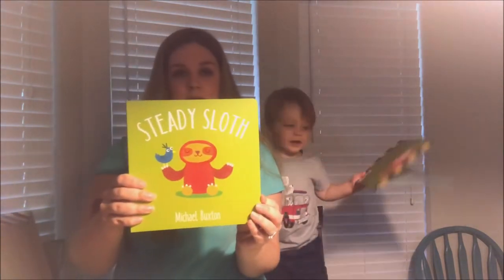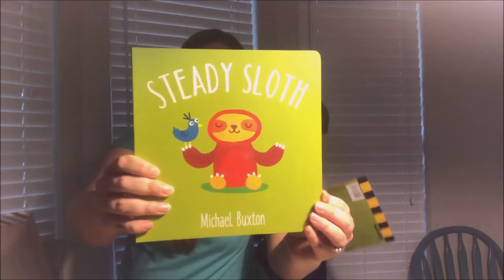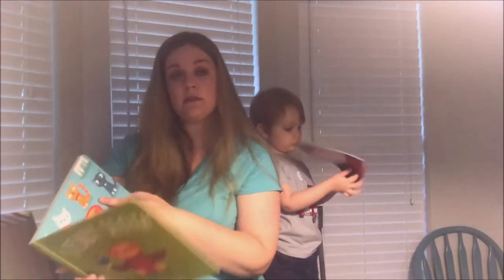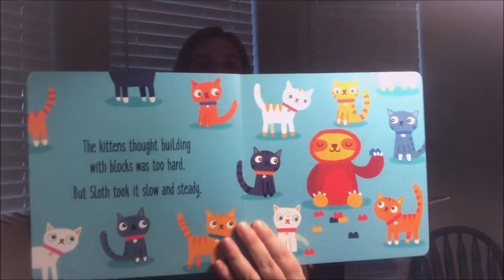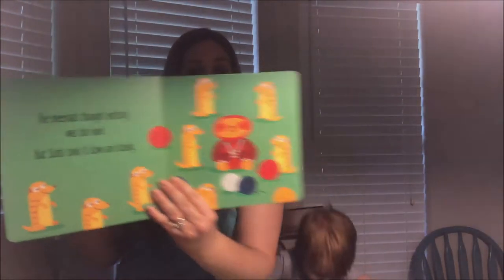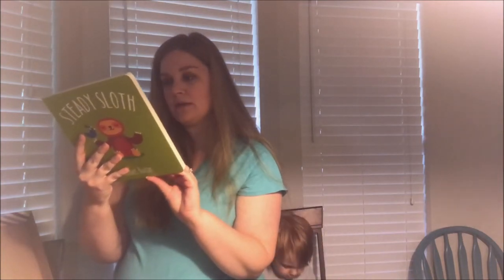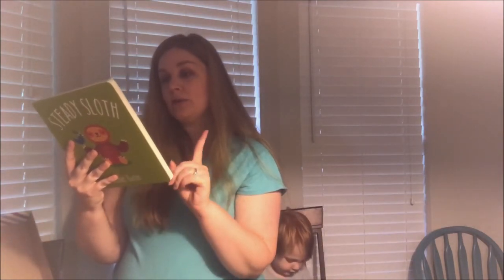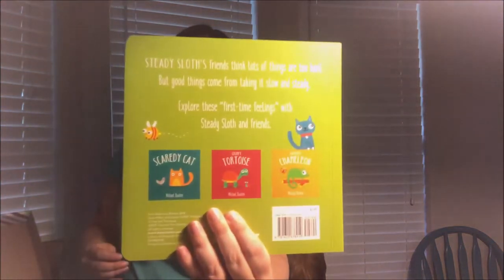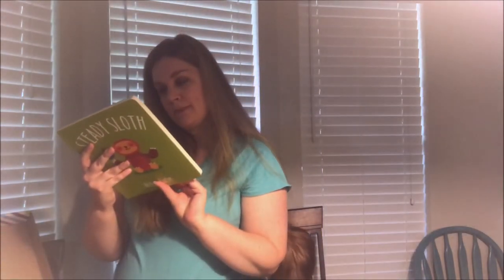Here's 'Steady Sloth' — this has good durable pages for younger children. It features characters like Scaredy Cat, Grumpy Tortoise, and Cactus Chameleon and says it helps kids explore first-time feelings with Steady Sloth and friends. So if you're trying to teach your kid different emotions and feelings, this is a good one.